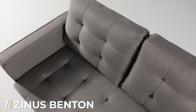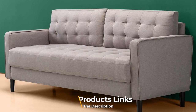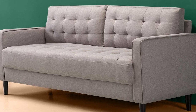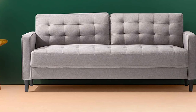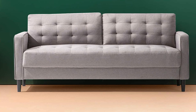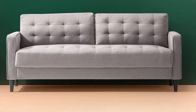Moving on to the next, at number seven, we have the Zinnispenden sofa couch. The Zinnispenden sofa couch in stone gray is a cheerful home addition. It features upholstery made of polyester fabric with foam and fiber cushions, ensuring an extremely comfortable experience. Its fashionable grid design goes with any room decor. This sofa measures 89L by 33W by 33.9H inches and has a weight capacity of 300 pounds.